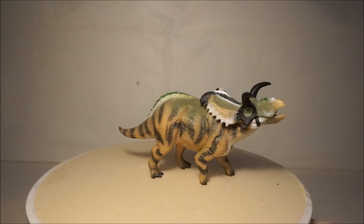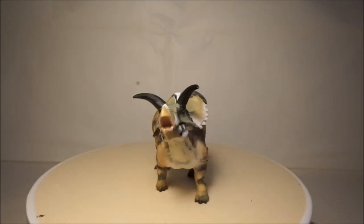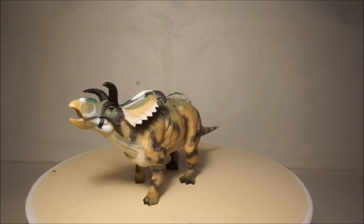My next model is Medusaceratops by Collector. This model has a great colour scheme and is a nice size.